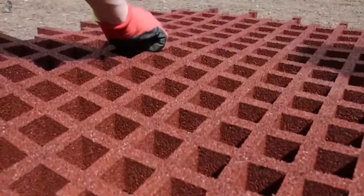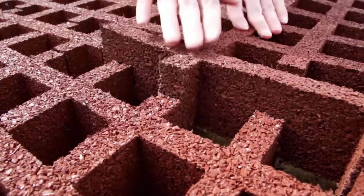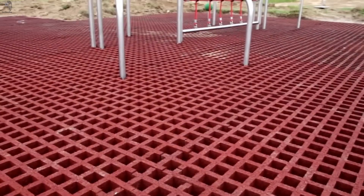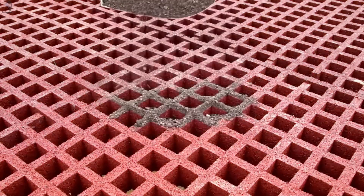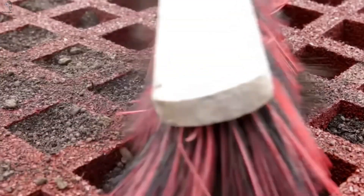Thanks to its flexibility, bar-style adapts easily to uneven ground, while its 65-millimeter thickness ensures stability and drainage during rain. A simple, modular piece of urban innovation, quietly making cities greener and safer, one step at a time.